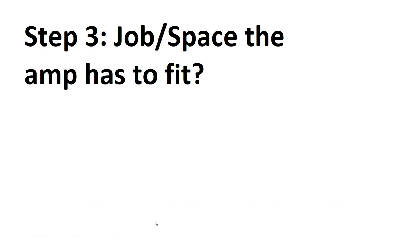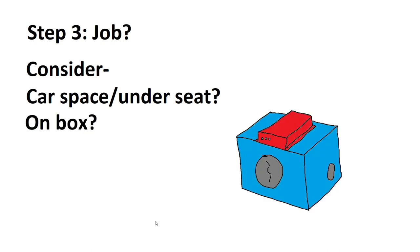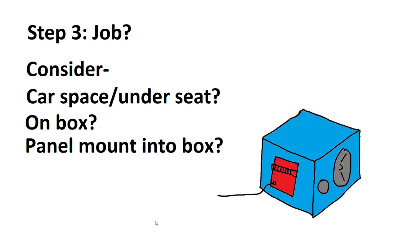Step three: the job or space the amplifier has to fit. You need to think about the environment — how the amplifier fits into it, if it needs to be waterproof, heat resistant, and where it's going to be mounted. If you want to mount it under a car seat, make sure the measurements fit. Or you could mount it straight to the box — make sure it doesn't vibrate; you'll need some standoffs.